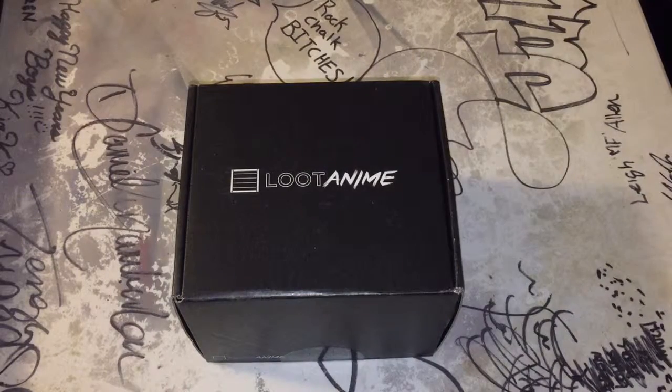Hey, what's up guys? So Loot Crate is doing a new, as you can see, Anime Crate. It's a monthly service. This one is 25, I think, instead of 20, which regular Loot Crate is. But it's supposed to be worth double. It's either 25 or 30, I'm not sure. We're gonna try it and see how I like it.